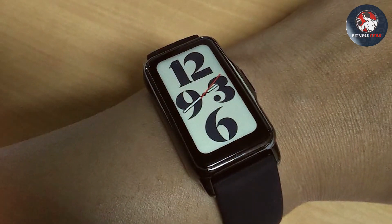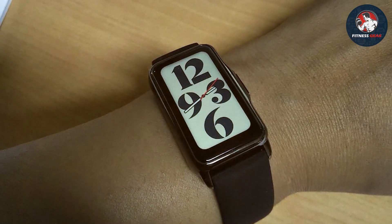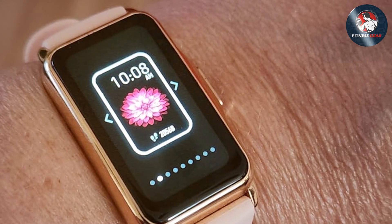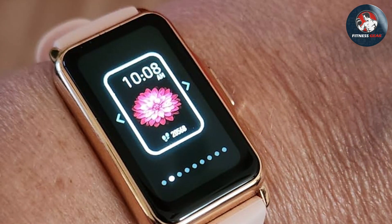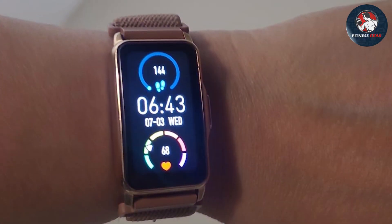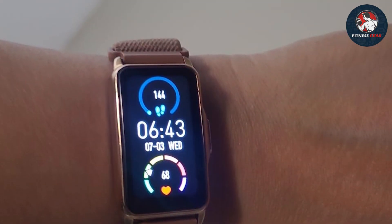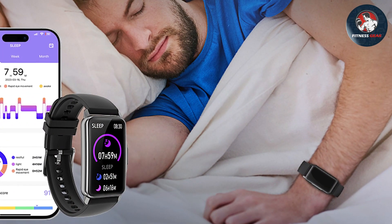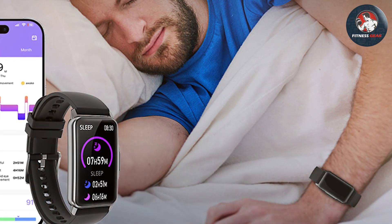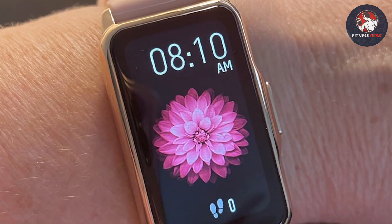One of the standout features of the Mindrose Tracker is its advanced heart rate monitoring and sleep analysis. It offers continuous heart rate tracking throughout the day and night, providing valuable insights into your cardiovascular health. The sleep analysis feature helps you understand your sleep patterns, including light and deep sleep stages, which is crucial for improving overall sleep quality. The Mindrose Tracker is water-resistant and designed to withstand daily wear and tear. The battery life is impressive, offering up to 10 days of use on a single charge. Overall, the Mindrose Fitness Tracker combines functionality with a sleek design, making it a valuable choice for fitness enthusiasts.